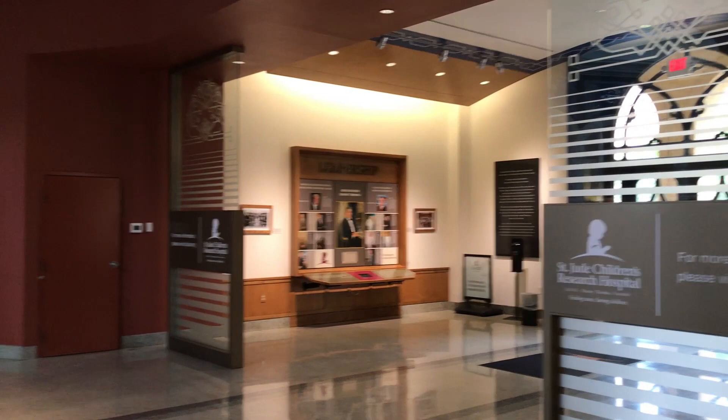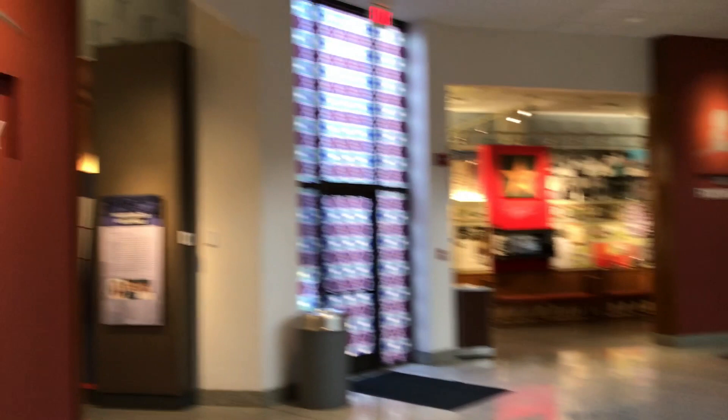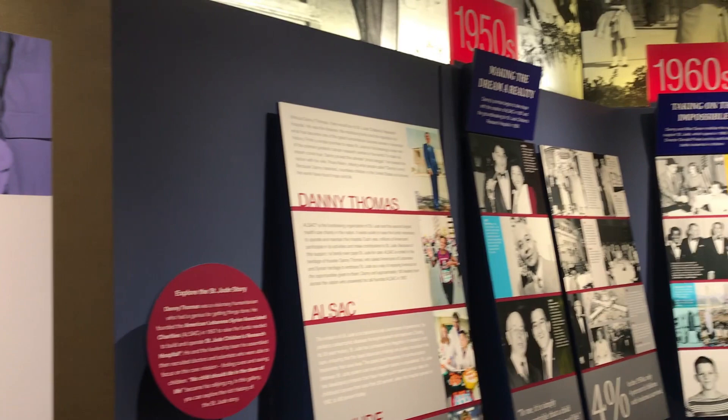This is my first time here — have any of you been here before? I like museums that make it simple to find everything. This just looks like one big circle, starting with the history. I had no idea that Danny Thomas was the founder of St. Jude's Hospital — I thought he was just a supporter. Starting in the 1950s, making the dream a reality.